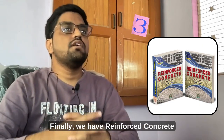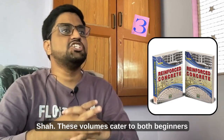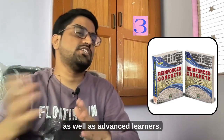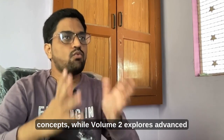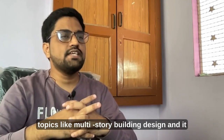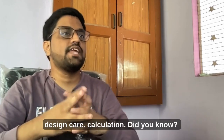Finally, we have Reinforced Concrete Structure Designs, Volume 1 and 2 by Dr. H.J. Shah. These volumes cater to both beginners as well as advanced learners. Volume 1 walks you through the foundational design concepts, while Volume 2 explores advanced topics like multi-storey building design and even provides guidance on preparing Excel sheets for design calculations.